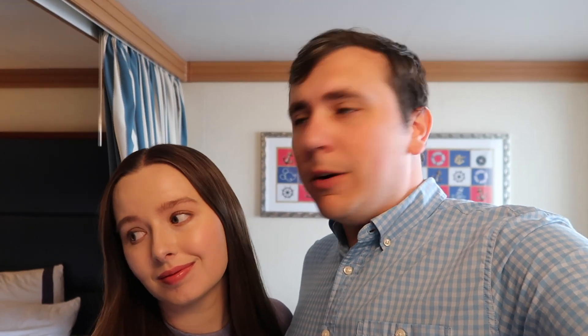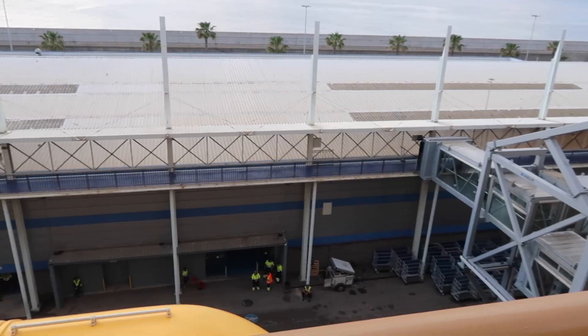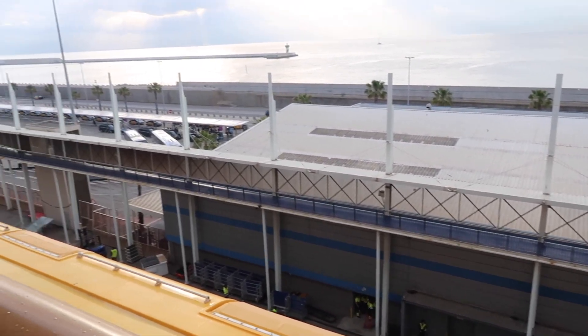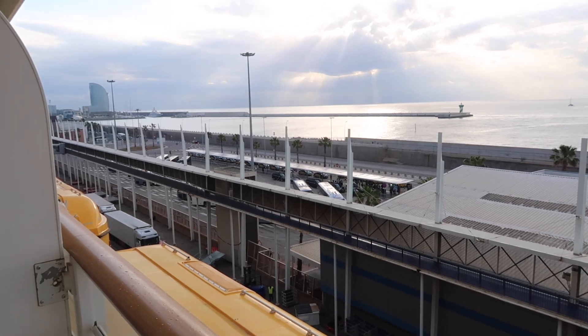Good morning from our last day aboard the Disney Dream. It is Saturday, June 1st. We are back in the Port of Barcelona, all packed up. We had some breakfast — got some snacks from Cove Cafe yesterday to have for breakfast today, along with some fruit.